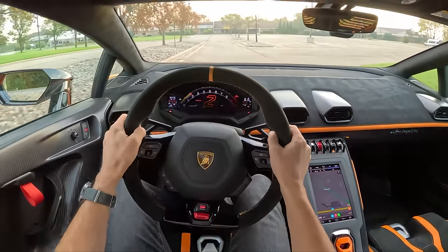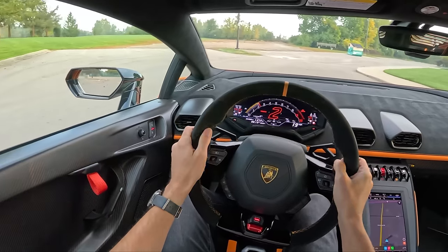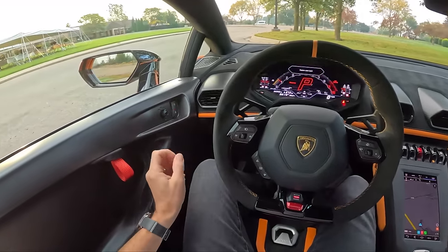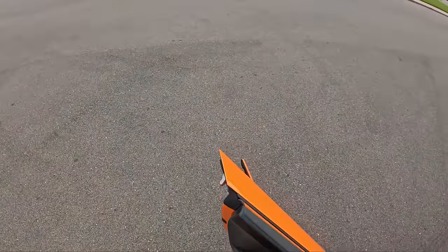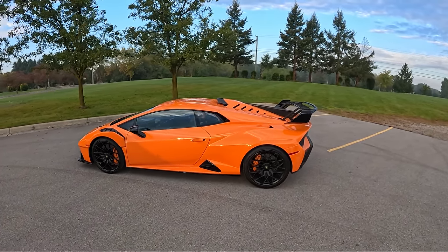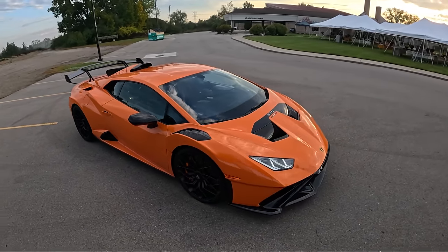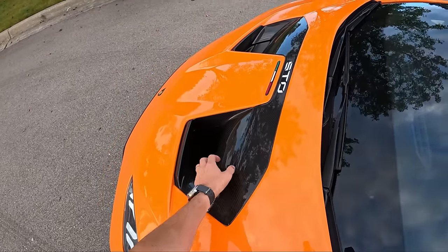One more quick peek at the outside of this STO. I can't get over the roof scoop and the fin, and the other fin, and the NACA duct — it all just comes together insanely, insanely well. So much aerodynamic tuning here, from these vents to the front diffuser.